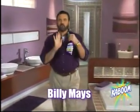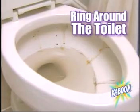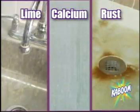Hi, Billy Mays here. If you're having problems with hard water buildup, soap scum, ring around the toilet, calcium, lime, and rust stains,